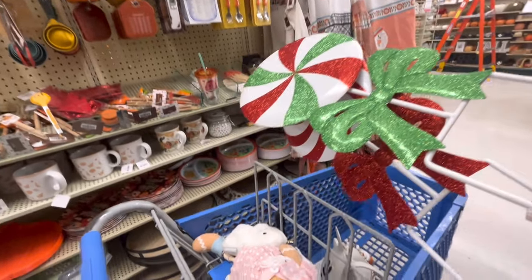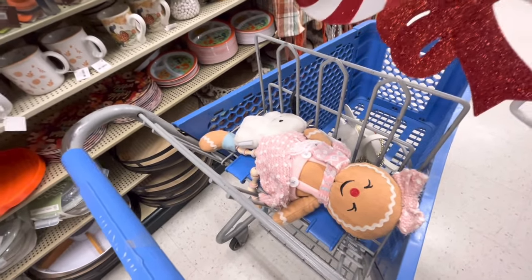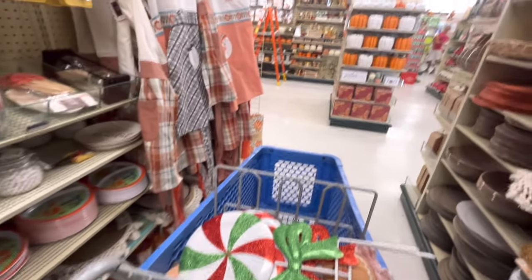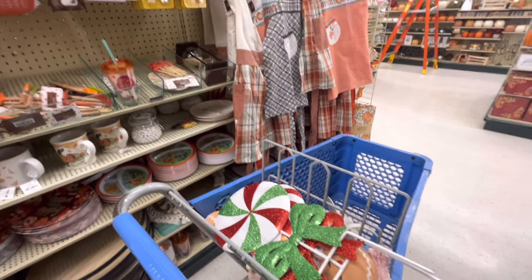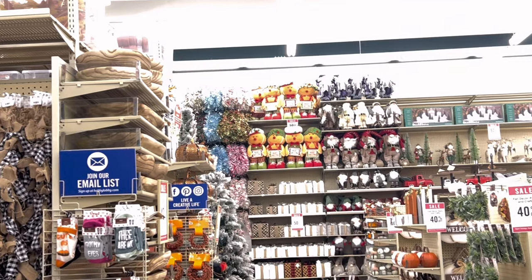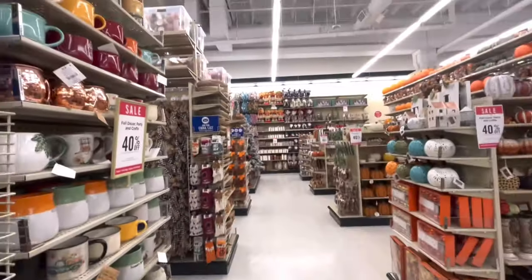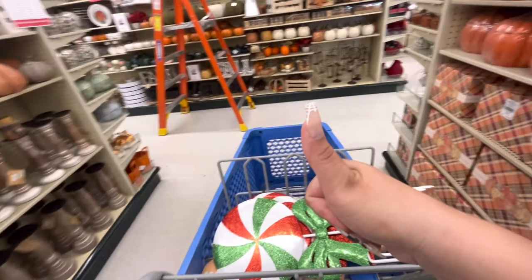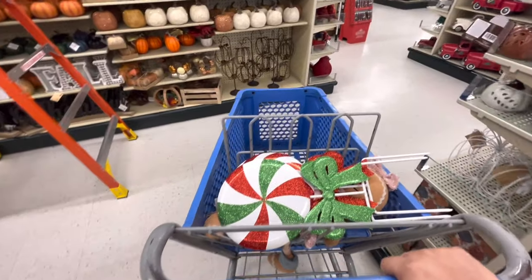Friends, I think that's gonna be it. I'm only going to take the peppermint candy stakes and the little gingy girl. I am gonna keep hitting Hobby Lobby because I want to find the gingerbread pillow — it's so cute. Hopefully I find it. I can't believe I saw those gingerbread greeters — they're so beautiful. If you enjoyed, hit the like button, subscribe, and we'll see you in the next one — bye!